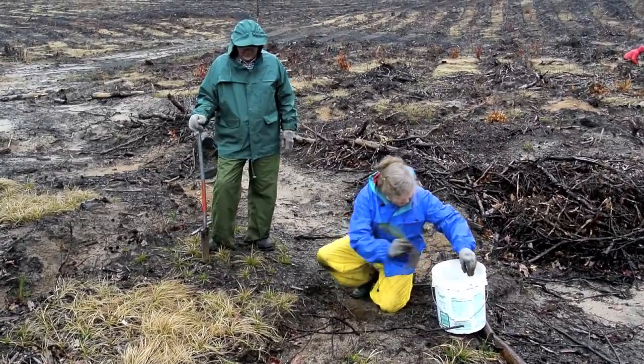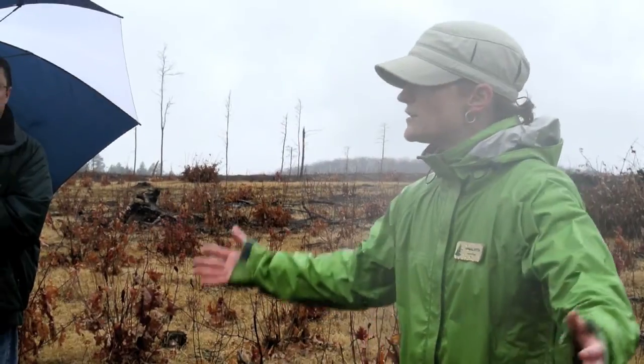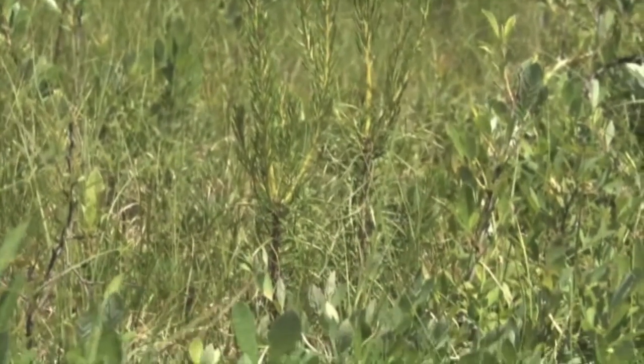Getting people out here and getting their hands on a jack pine and getting it in the ground — we planted 1,400 of the 300,000 that'll go in the ground. But that's a big deal for folks to come out and experience that, and then you can talk about it and it's that word of mouth.